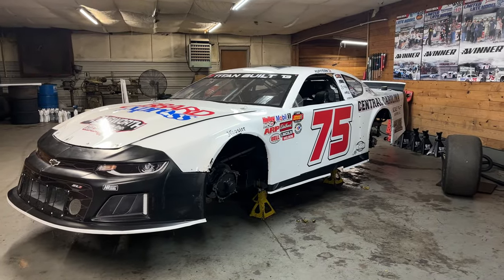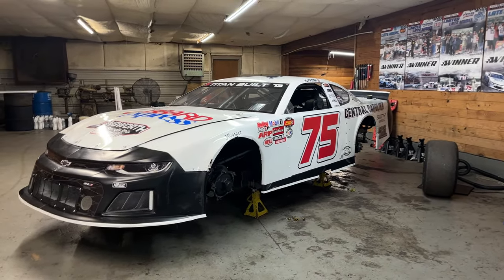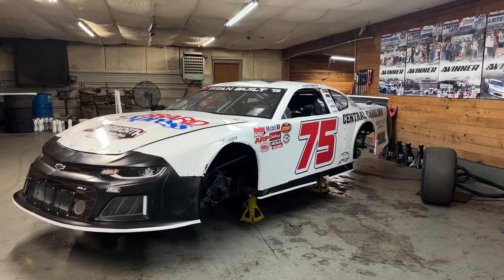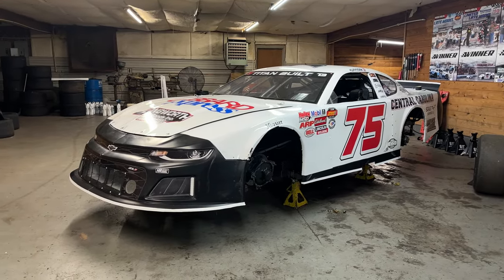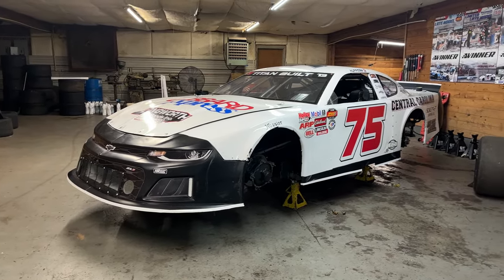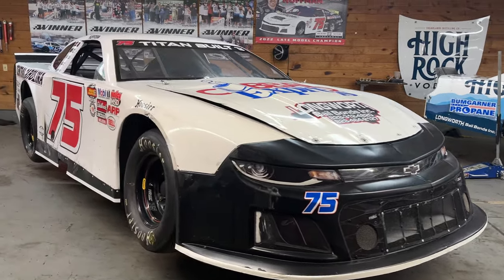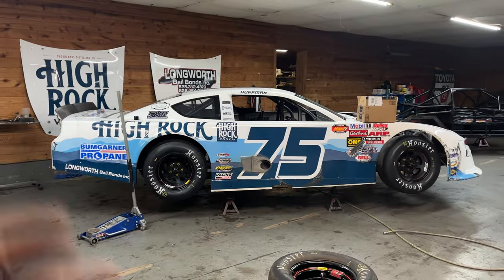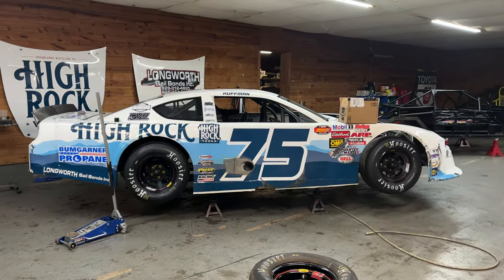This is Gilbert — last time you saw Gilbert it was in victory lane with the High Rock Mountains wrap and the Bumgarner Propane sponsorship. Now it looks a lot different. We've got a black nose and tail, we just took the wrap off and put a new door on it, so when we travel we look kind of nice. It looks super retro. This is the same nose that was on this car all year. This will be the car we're racing at Wake County, and we've got our High Rock Vodka number 75 late model stock Oldsmobile for Florence Motor Speedway on Saturday night.